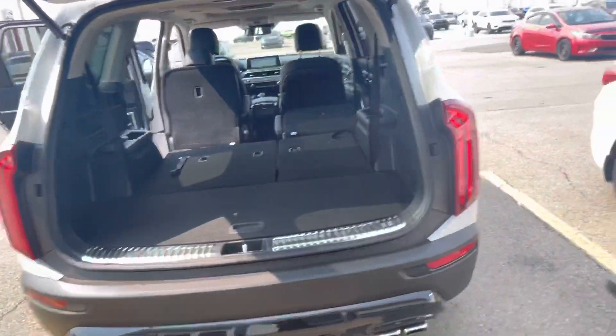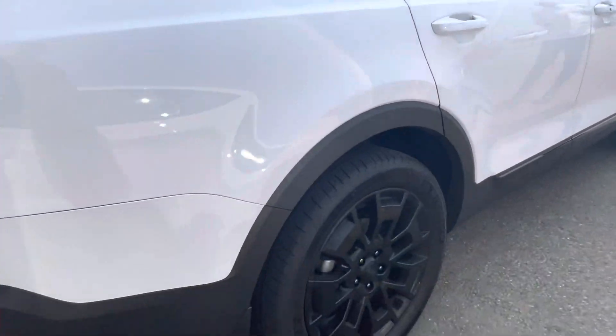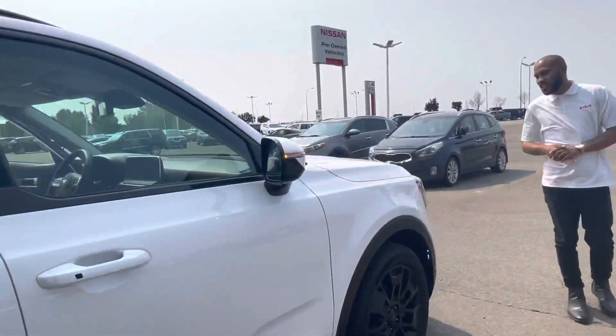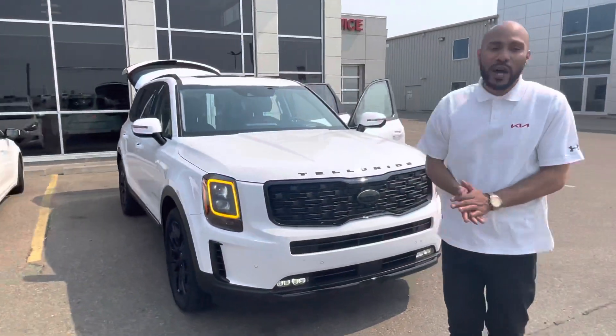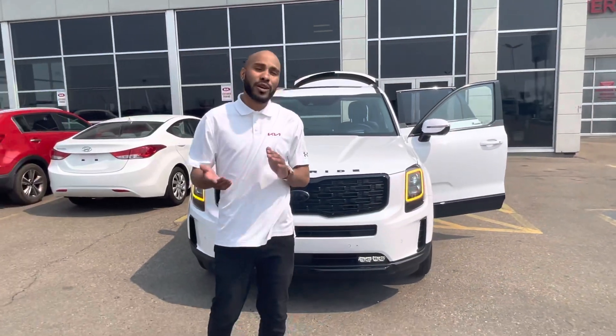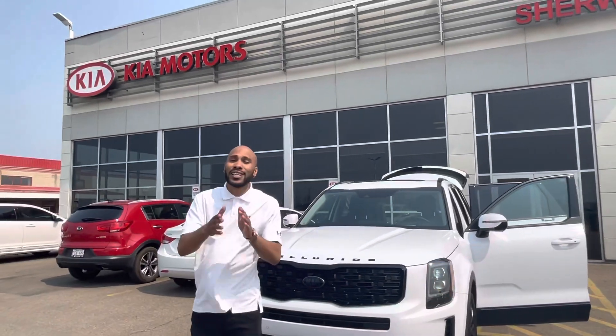We'll take one more lap of it, wrapped in the beautiful snow white pearl Night Sky Edition. So we have the black edition all along the vehicle. Cynthia, if you have any further questions, please don't hesitate to reach out to me — the number is 780-449-4499.